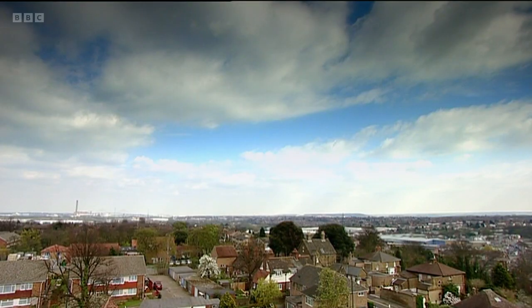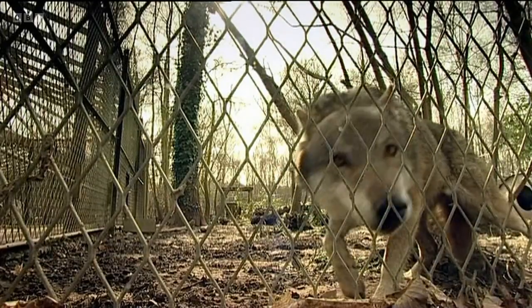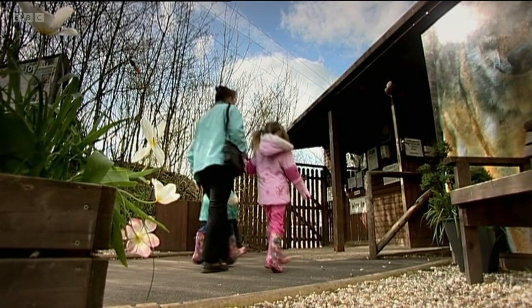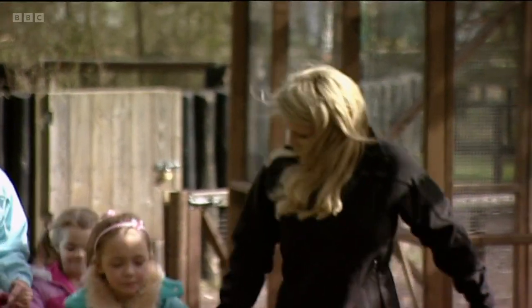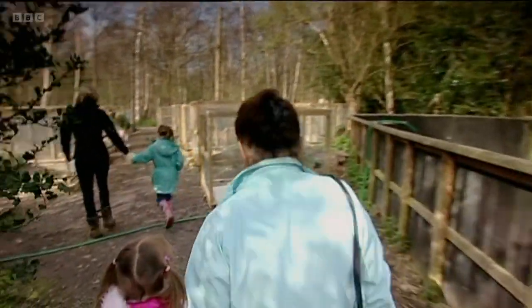In the past, Britain was home to a far wider variety of wildlife — wild boar, wolves, and even lynxes roamed the countryside. Today, you need to come to a place like the Wildwood Trust in Kent in order to see them. Ellie's brought Betty and two of her grandchildren along to try and sell her on the water vole.